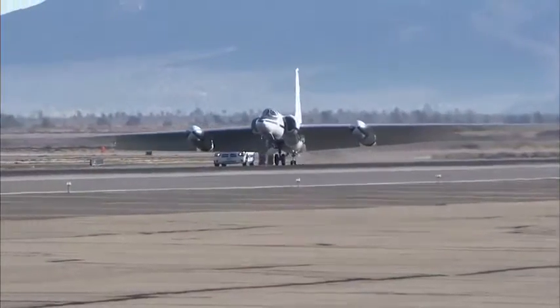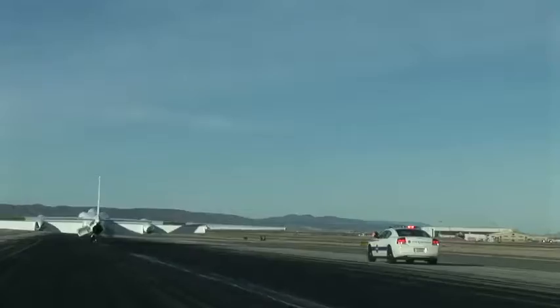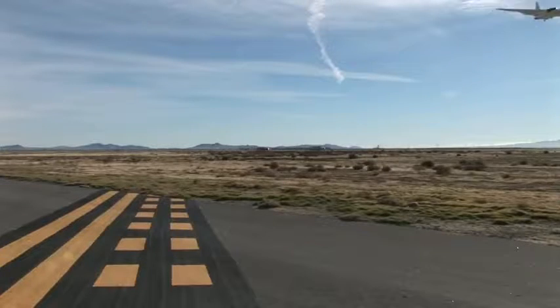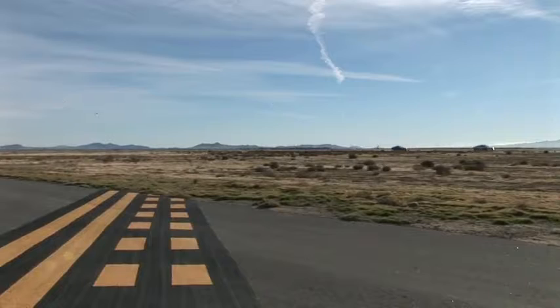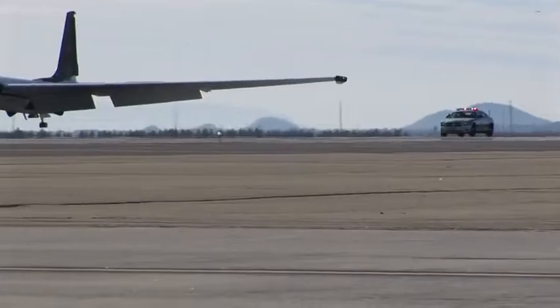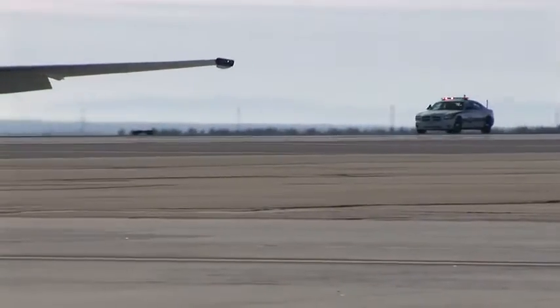The Air Force has a history of relying on chase vehicles for landing safety. Following their lead, Dryden's airborne science program has leased the government-owned Charger for five years, and managers say the car has added an extra value of safety to ER-2 flight operations.